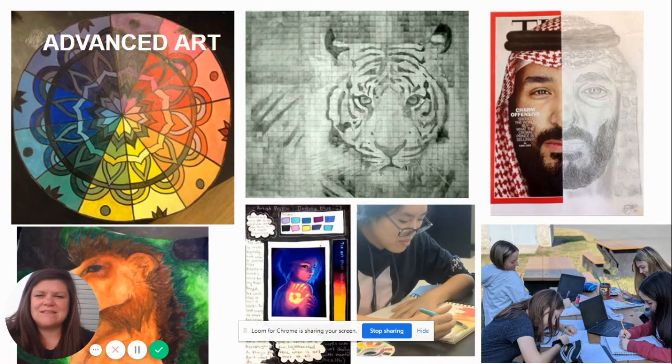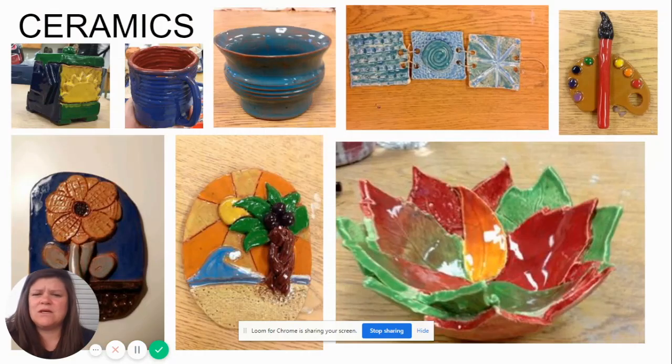Advanced art in eighth grade is a year-long class that requires prior approval from Miss Carol. After we review some concepts learned in sixth and seventh grade, you'll be taking the reins of your own art making — researching themes of your choosing and creating artworks based off of that.